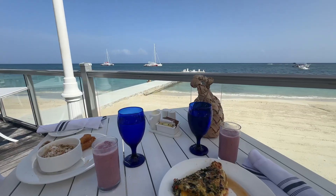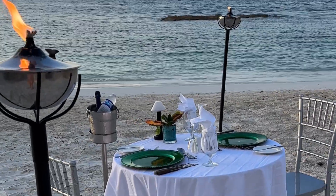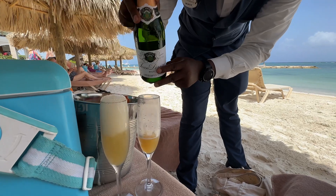Unwind under the stars with a private candlelight dinner. Indulge in the exquisite gourmet cuisine paired with endless pours of premium wine. This is one of the many things that can be coordinated by your butler during your stay.